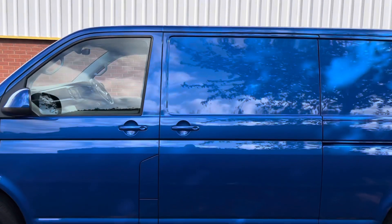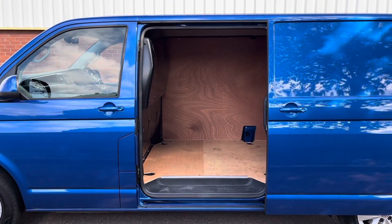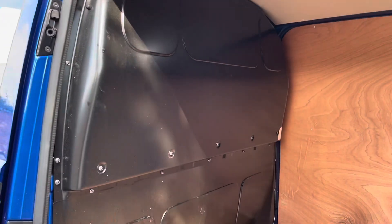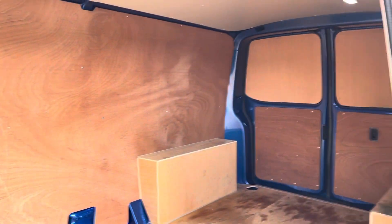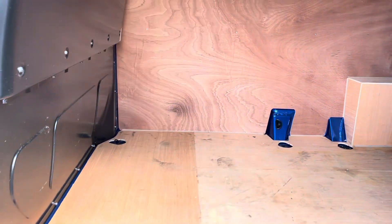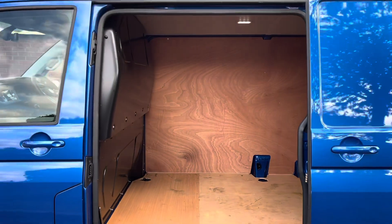Here we have the nearside sliding door. I've opened it so you can see the load area. To the back of the front seats you will notice a bulkhead. Moving the camera around, you'll notice that the back of the van is fully wood ply lined, including the floor.